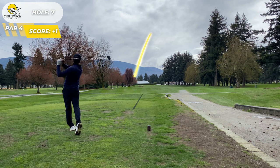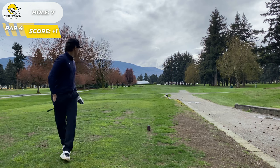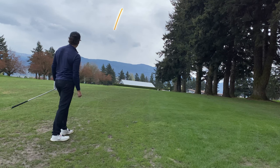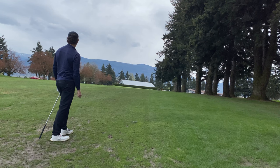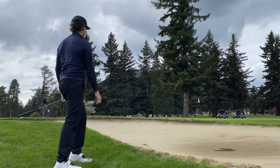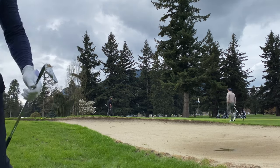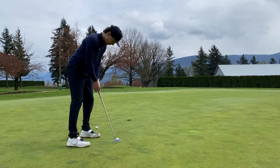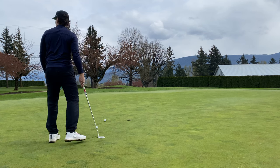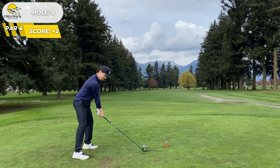Hole number seven, tried to really fade this one because I always end up along that tree line. It was kind of nice not to end up over there. However, during this bench night it was lift, clean, and place. I did not lift, clean, and place on this one and made the price for it — mud ball and not the greatest swing. We got up and down from there with a decent look for par, but we miss the putt and bogey that one, putting us to two over.